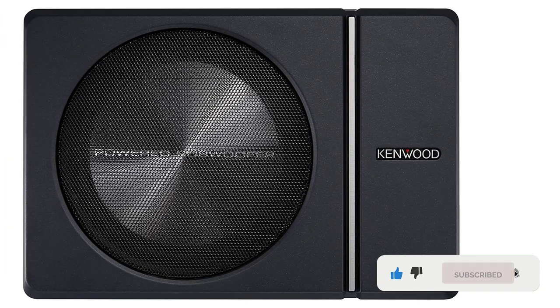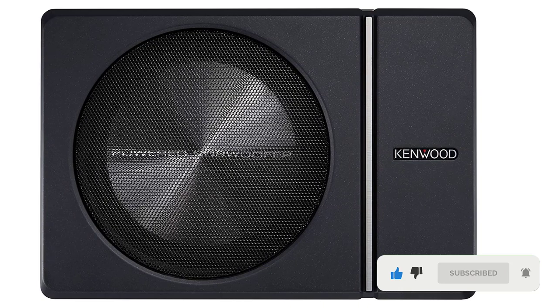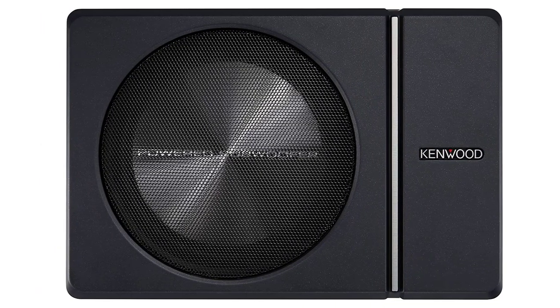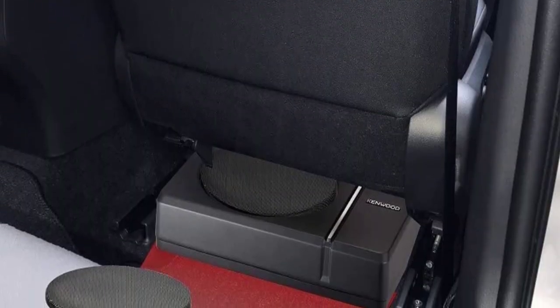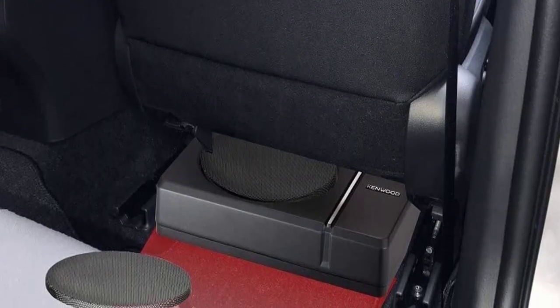It's ideal for daily driving, and best of all, the remote will allow you to adjust the bass levels according to each song. It's an 8-inch sub, so if you have the right expectations, it will be a good fit for your truck.